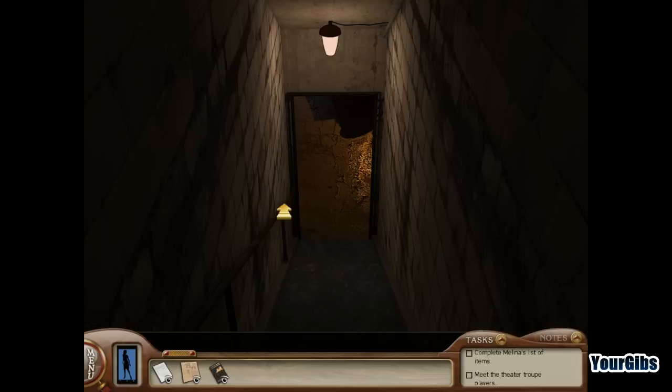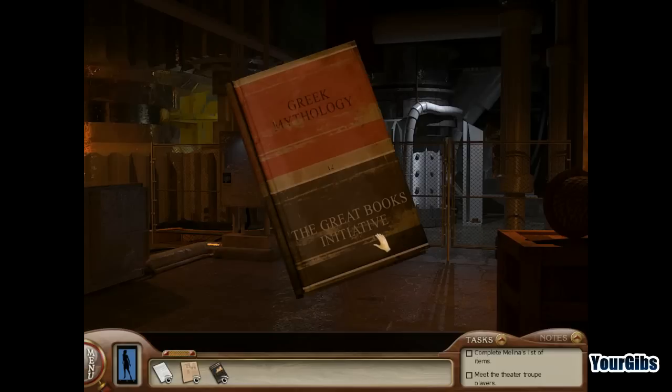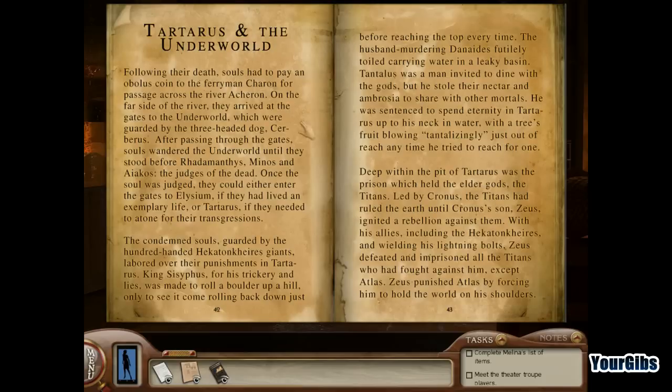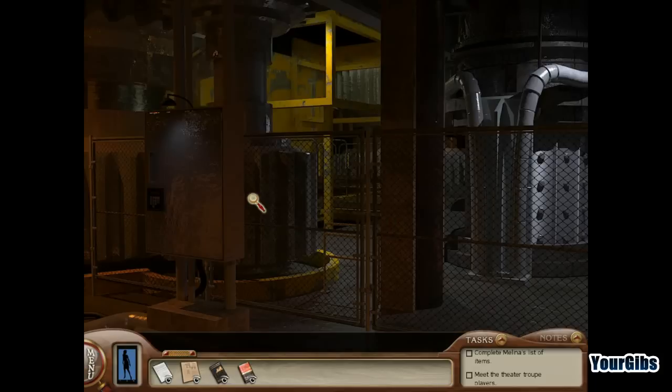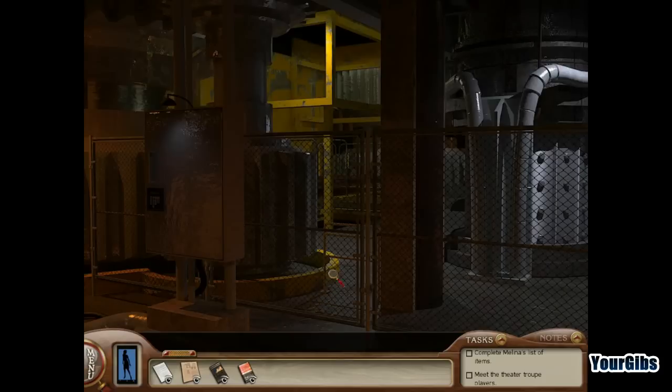Downstairs there are more great books — one called 'Tartarus and the Underworld.' Again, pause the video if you'd like to read it; I'll do so off camera. There's also a locked box — we need to figure out the combination. Tried one through six, no luck. We'll come back once we have the combo.